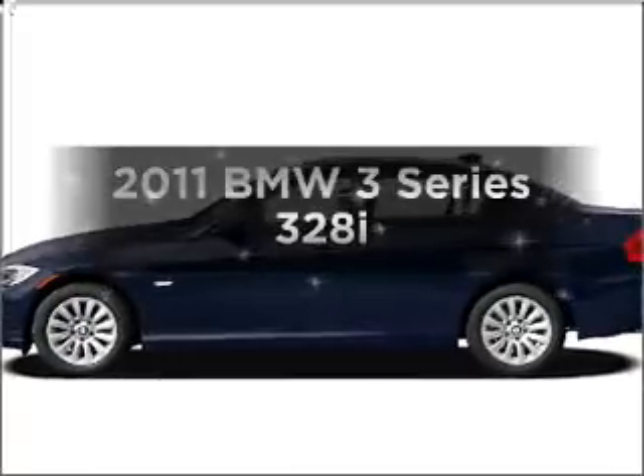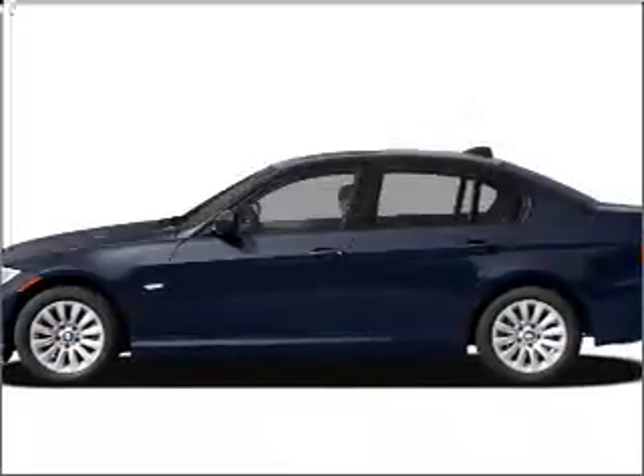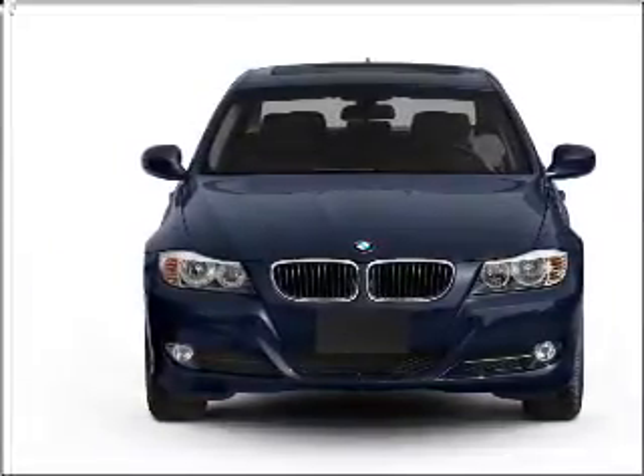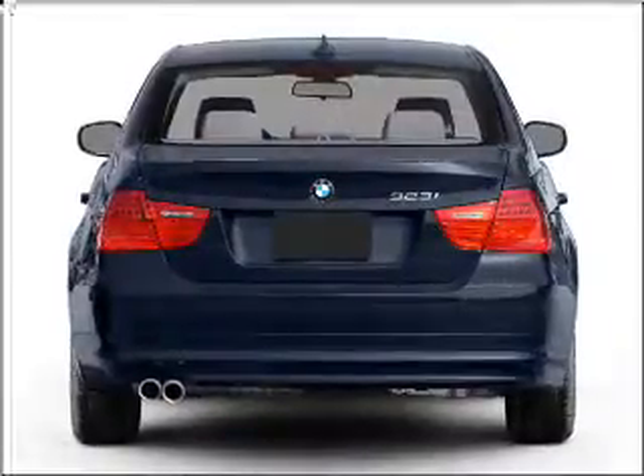Imagine yourself in this 2011 BMW 3 Series. This is the set of wheels you've been looking for, with a reliable six-cylinder engine connected to a smooth-shifting transmission. Premium wheels lend a distinctive appearance.